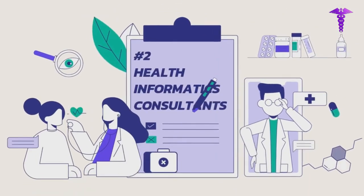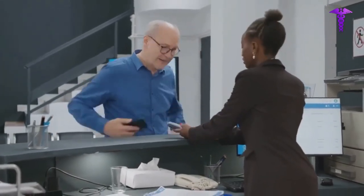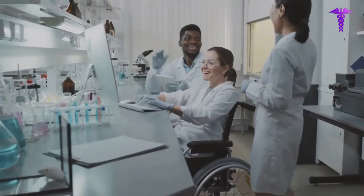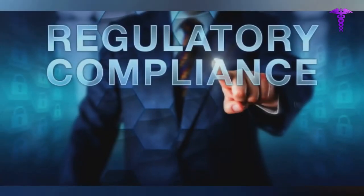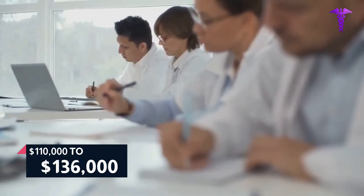Number 2: Health Informatics Consultants. Health Informatics Consultants advise medical facilities and clinics on any concerns about using electronic medical records or informatics procedures. They can assist with the organization, maintenance, and improvement of existing informatics systems, as well as provide technology solutions to problems that healthcare providers are experiencing. Health Informatics Consultants can also conduct audits of IT processes to check for regulatory compliance, or engage directly with medical professionals to evaluate their training and education requirements.